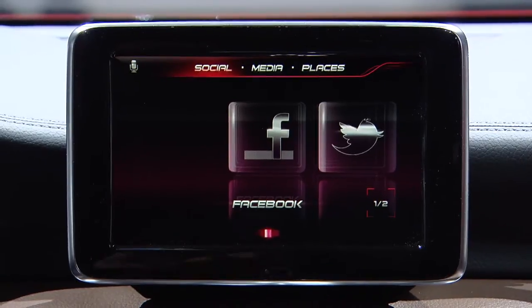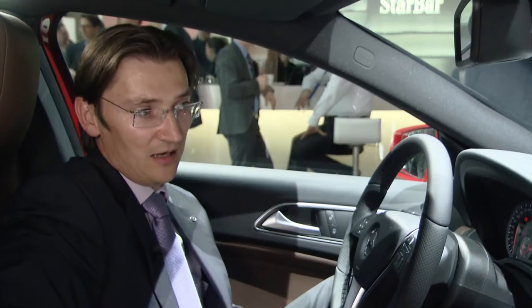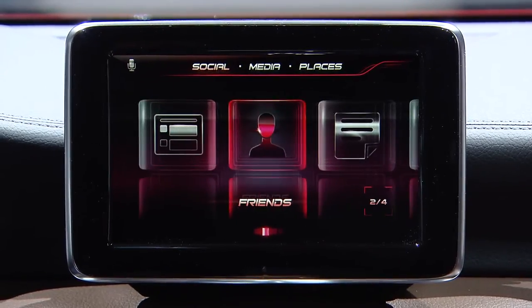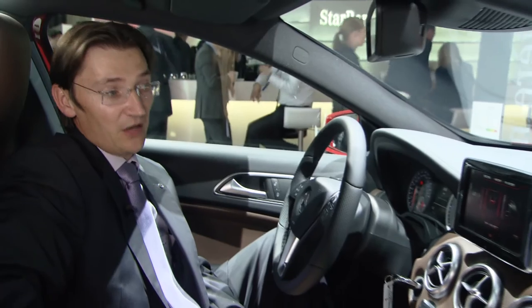We have a new menu structure here with social media and places. Under social we have Facebook and Twitter integrated. You can look at your newsfeed, your friends list, update your status, look at your wall. You can also access your media library on the iPhone, and it has a very attractive user interface.